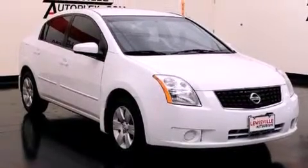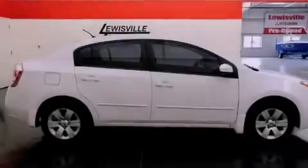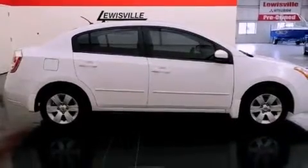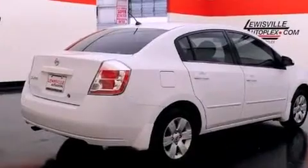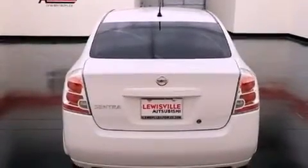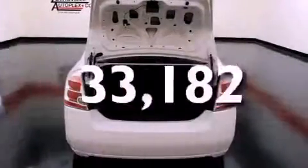Features include a low tire pressure indicator, a rear window defroster, a keyless entry system, a CD player, a security system, tinted glass, rear impact crumple zones, multi-reflector halogen headlights, an anti-lock braking system, and this vehicle has fewer than 34,000 miles on the odometer.